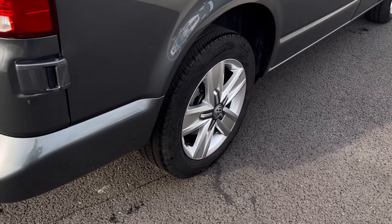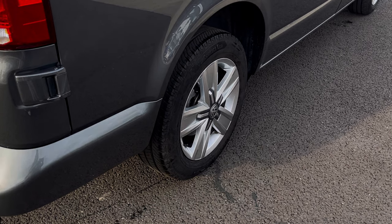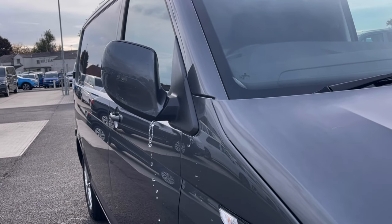Here are the stunning roof rails, which complement the exterior finish very well while offering a very stylish look to the van. And to minimise the risk of damaging the vehicle, the power-folding mirrors do fold in at the touch of a button.